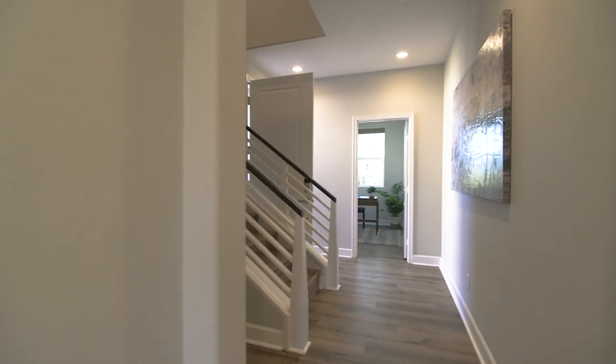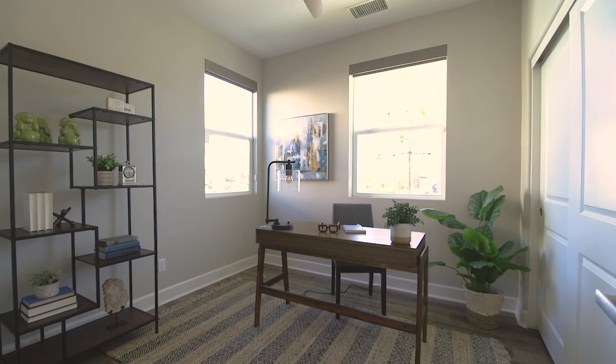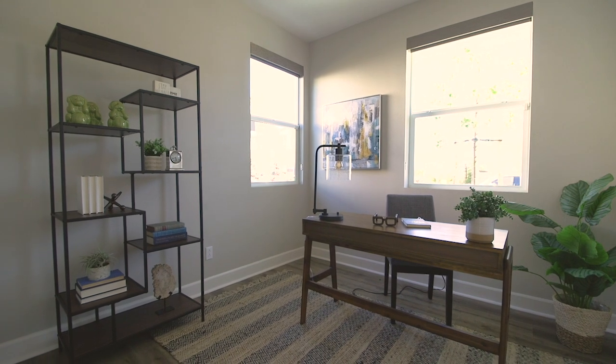Located just down the hall and at the front of the home is a downstairs bedroom with a large closet, contemporary ceiling fan and light. Perfect as an office, den, guest bedroom, or even an exercise room.